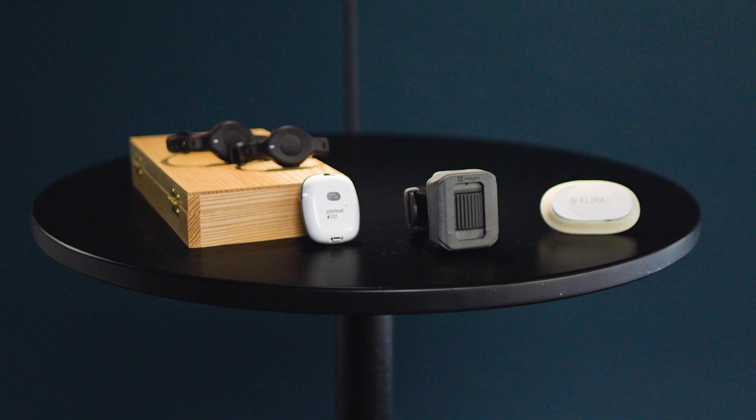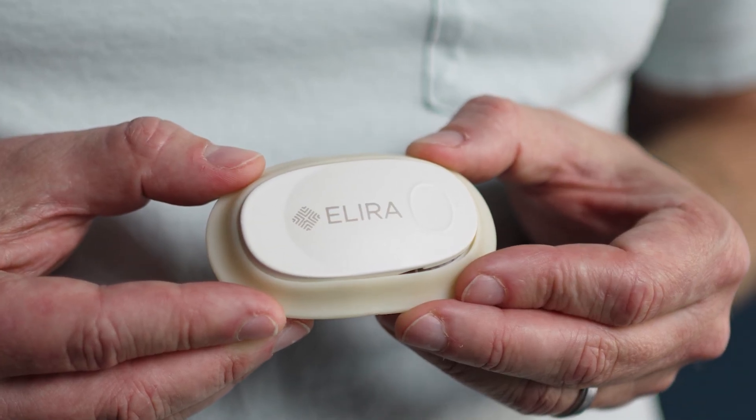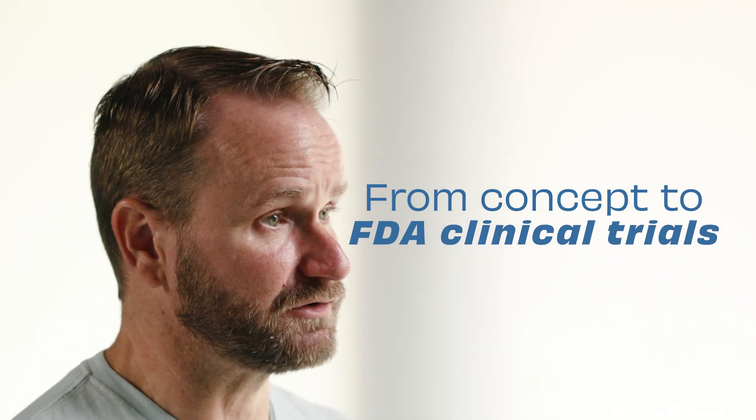One of our most inspiring stories is our work with ELERA, a partnership that provided an excellent example of how we at C3 helped bring medical devices from concept to engaging with the FDA in formal clinical trials. During this partnership, we faced numerous challenges, including adapting to FDA requirements.